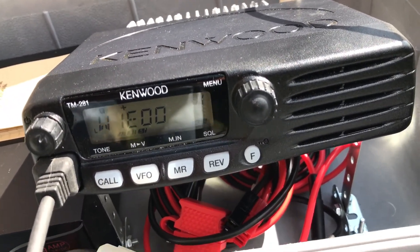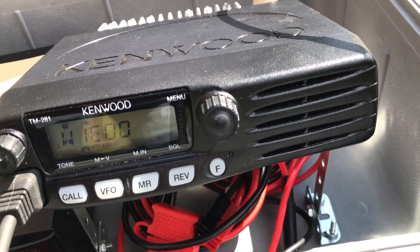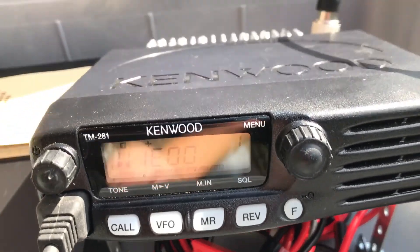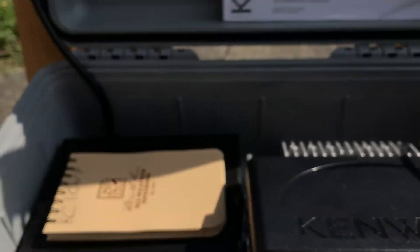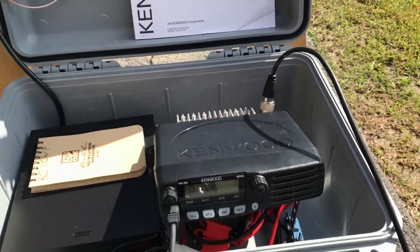Here is KC1CWP, trying again, looking for a signal report, please. Testing out a go-box on generator power. I'm trying out a new antenna, so I'm not sure how well I'm getting through, so I'm looking for a signal report.